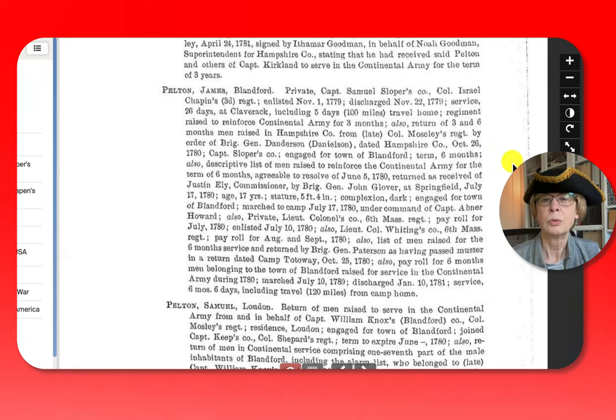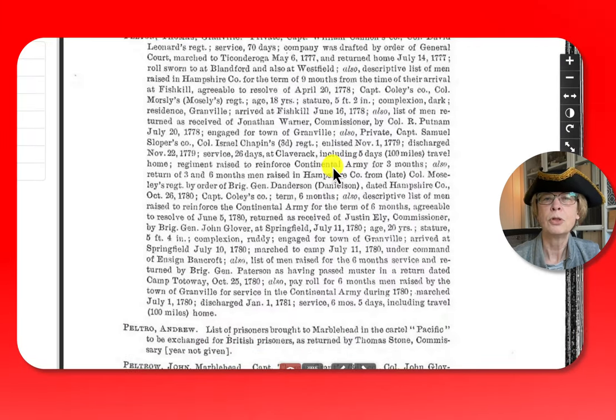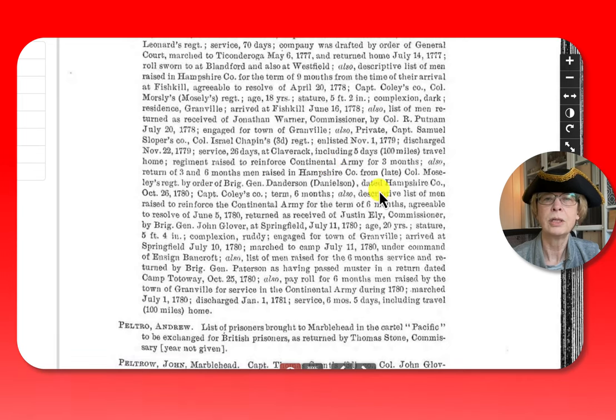Then we go over and look at his brother Thomas. Thomas is about 3 years older than James, so James signed up when he was 17. Thomas signed up in 1777 when he was 18. One of the things you can see right here, he marched to Ticonderoga — he was there May 6 through July 14, which surrounds the time of the siege of Ticonderoga, which you may have read about in history class.